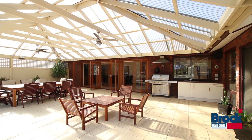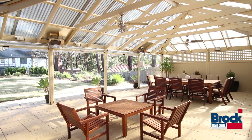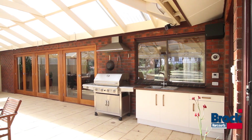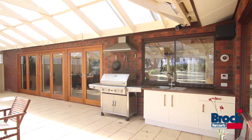Three sets of French doors invite you to entertain in this fully enclosed paved pergola, equipped with a fantastic outdoor kitchen with natural gas cooking, overhead gas heaters, fans and cafe blinds for year-round entertainment.